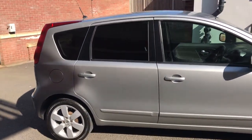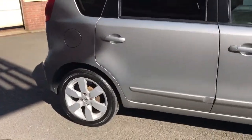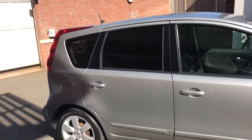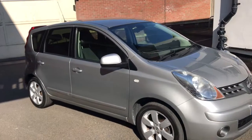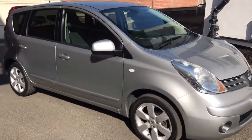It's a Tekna, so basically it's got all the nice options, which include the alloy wheels. It's also got full Bluetooth, electric windows, electric wing mirrors, and darkened rear glass. They're a brilliant family car — lots of space in the boot, lots of space in the rear seats. Very reliable, being Japanese.